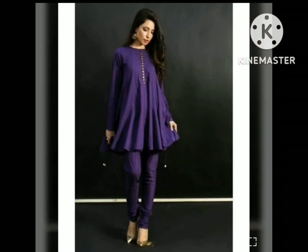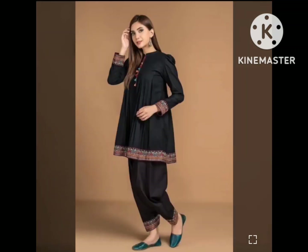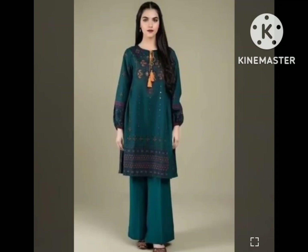You can also take winter stuff like Khaddar, Fleece, Pashmina. You can also make these designs. If you are cutting and stitching, you will easily understand the designs.